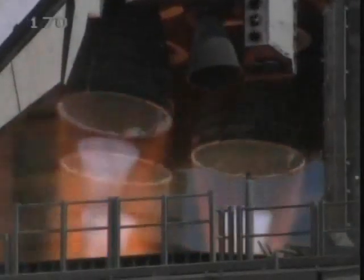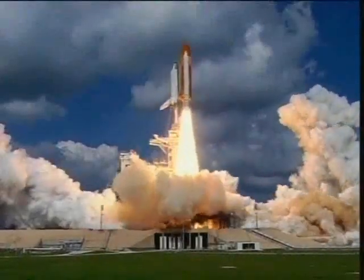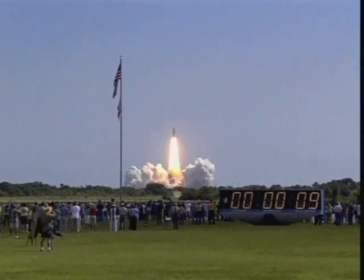Seven, six, five — three engines up and burning. Three, two, one, and liftoff of Space Shuttle Discovery, beginning America's new journey to the Moon, Mars, and beyond. And the vehicle has cleared the tower.